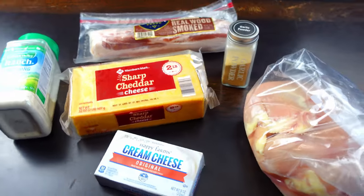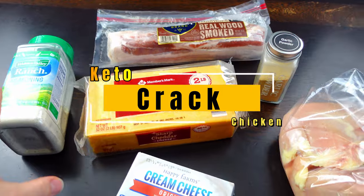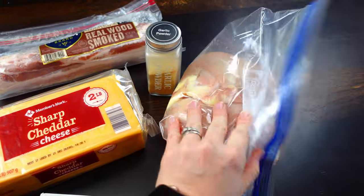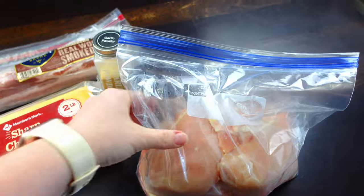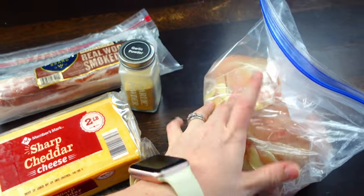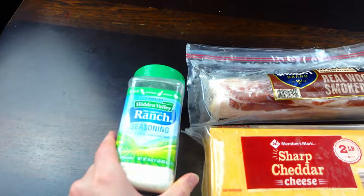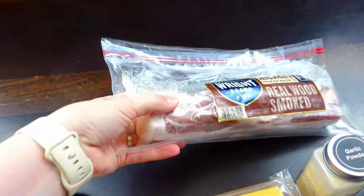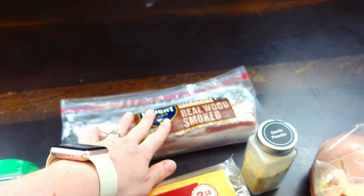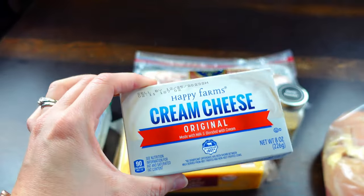Here are all the ingredients we're going to need for tonight's dinner. I'm going to be making crack chicken, which I have made several times. Me and my family really enjoy it, especially my husband. I'm going to use about three to four chicken breasts — I have about half a bag from Walmart. Then I'm going to use about a cup of cheddar cheese, about an ounce of ranch seasoning, and then about half a pound of bacon. And I'm going to need about a teaspoon of garlic powder and one block of cream cheese.